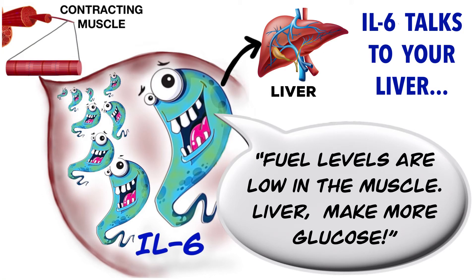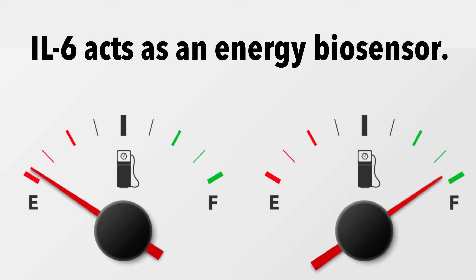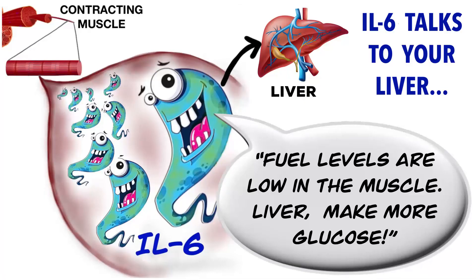Remember that fat storage in your abdominal cavity increases risk of diabetes and metabolic syndrome. IL-6 also talks to your liver and acts as an energy biosensor — it senses when glucose stores in the muscle are low during exercise, then tells the liver to start breaking down glycogen into glucose so that it can be used by the muscle for fuel. IL-6 also helps prevent type 2 diabetes by lowering your blood sugar, improving insulin sensitivity, and increasing the amount of glucose taken up by muscle cells.